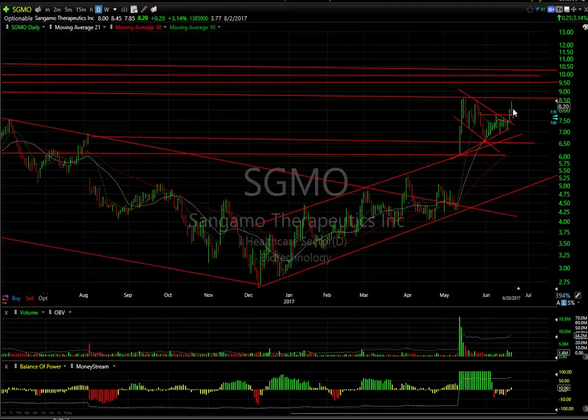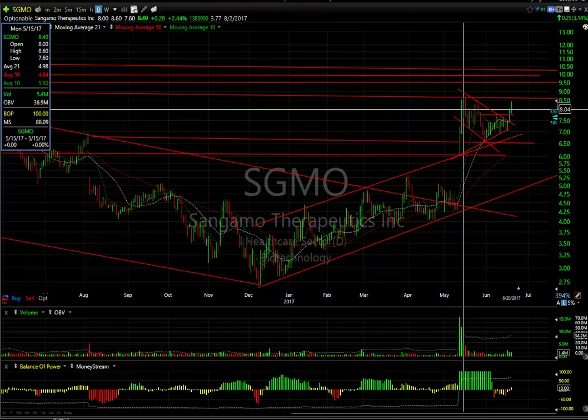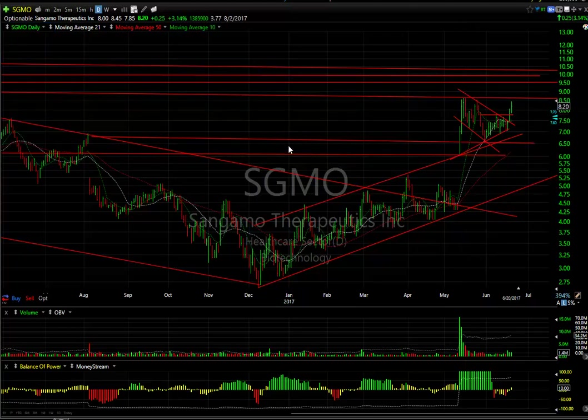Sangamo — yesterday broke the wedge. Today it followed through, up against resistance near 8.50 to 8.60. It got to 8.45 today and backed off to 8.20. But if we get through here, I'm looking at 9.75 to 10. Three and three-quarter days to cover.